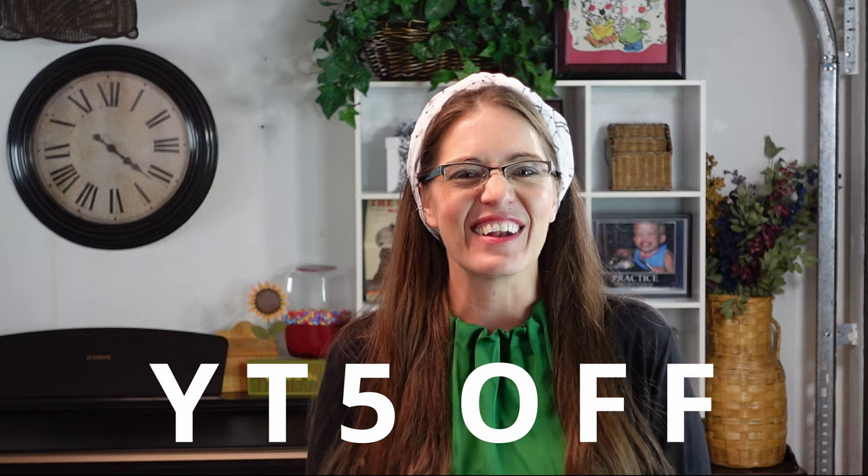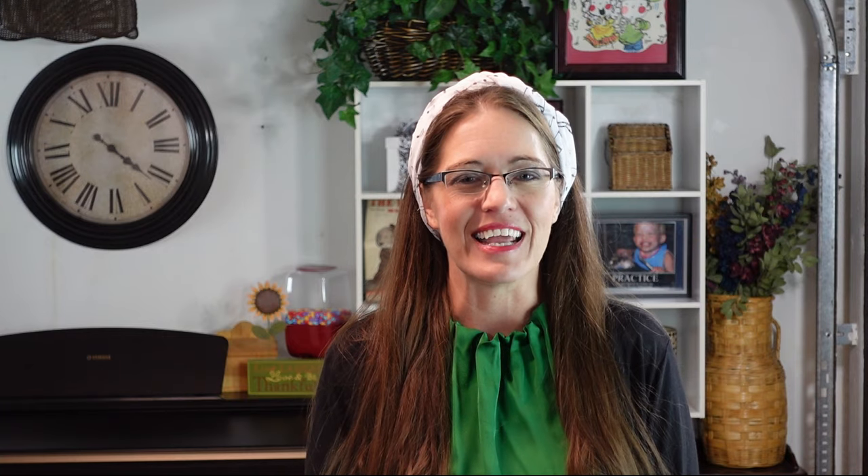The surprise for those of you that stuck around — and hopefully hit the like and subscribe buttons — use code YT5OFF to get five percent off anything in our store when you visit musicalplayday.com.